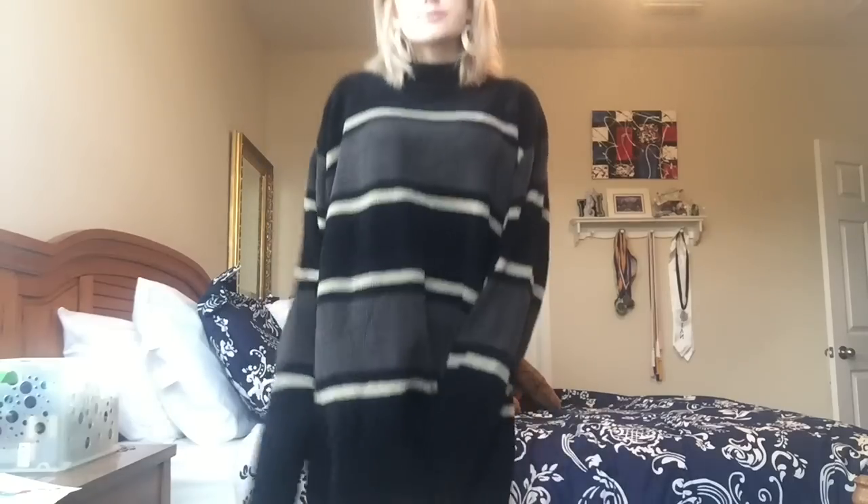The next thing I got is this huge sweater — it's literally a dress and I love it so much. It's striped, like everything I own apparently, and it's so big and it's a turtleneck and it's really comfy to wear just around the house, but I'll probably make an outfit with it later. It also reminds me of Rihanna because she just wears her sleeves really long and doesn't show her hands.